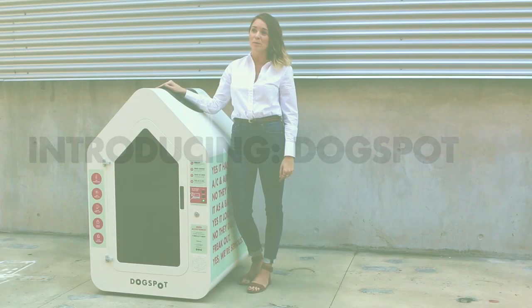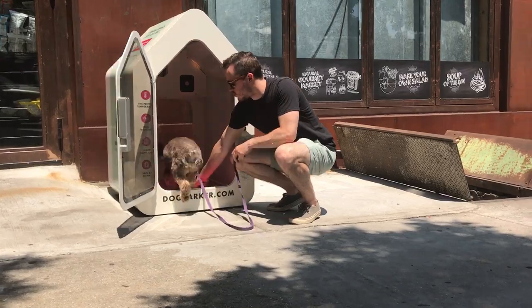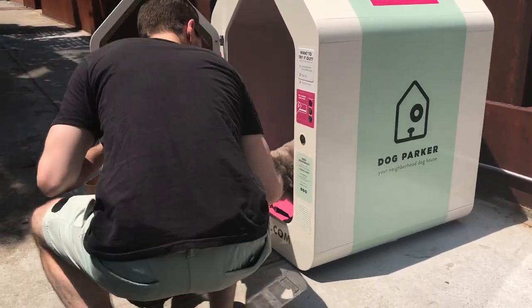Dogspot is a first-of-its-kind amenity for pets, offering a safe and clean place for dogs to wait while their owners go places that can't allow dogs. Dogspot was created with the dog's experience in mind, in collaboration with veterinarians and animal behaviorists.